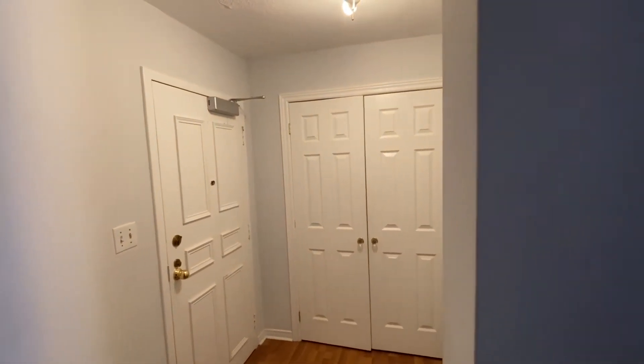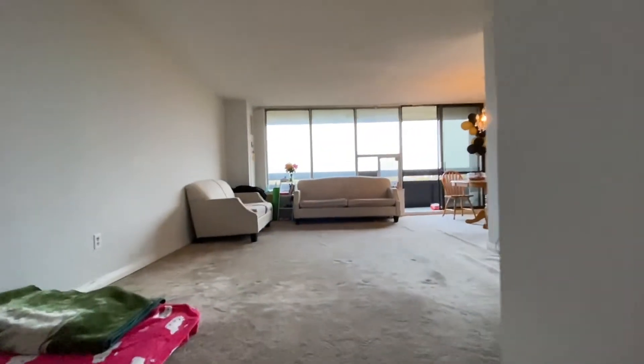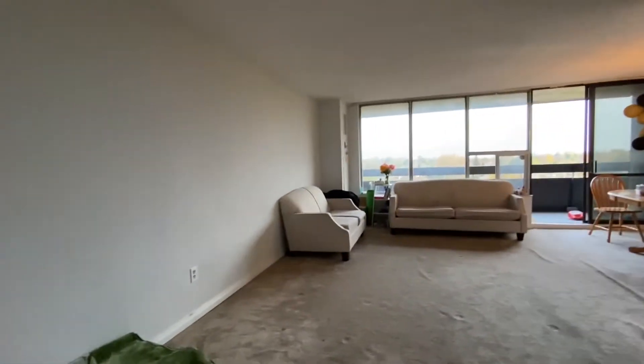Welcome to 11 Wincott Drive, Unit 7-11 in Etobicoke. When you come to the unit, here is the living room, main area.